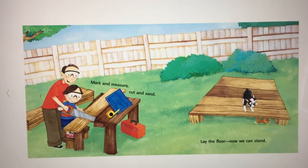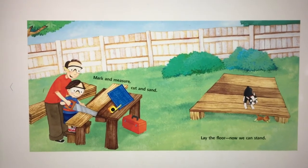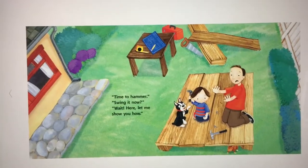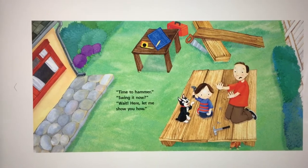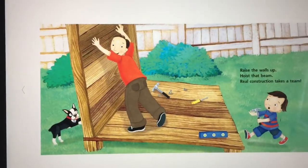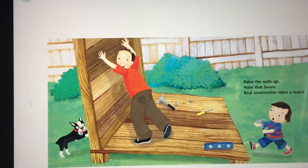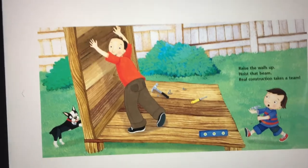Mark and measure, cut and sand, lay the floor — now we can stand. Look, Gus is on the floor! Time to hammer, swing it now — wait, here, let me show you how. Raise the walls up, hoist that beam — real construction takes a team.